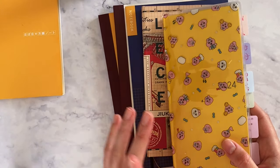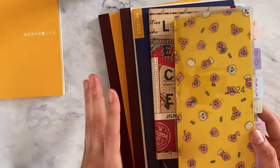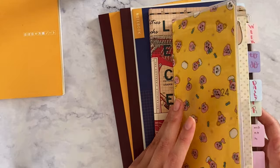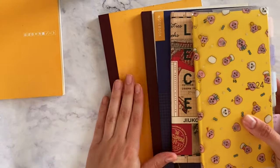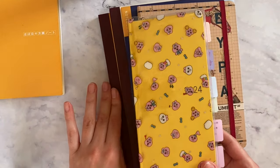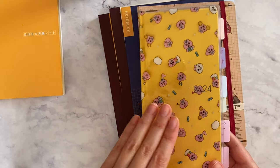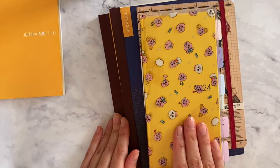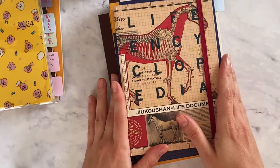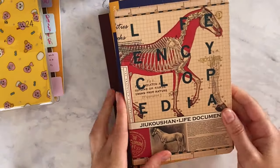Next year I might not be using a journal like this, and instead of having this planner and a separate journal, I might opt for the Hobonichi Cousin so I can have both together. For this year, I think the Weeks is perfect for me. This other notebook is from Paper Ground — it was a gift — and I wasn't sure how to use it.